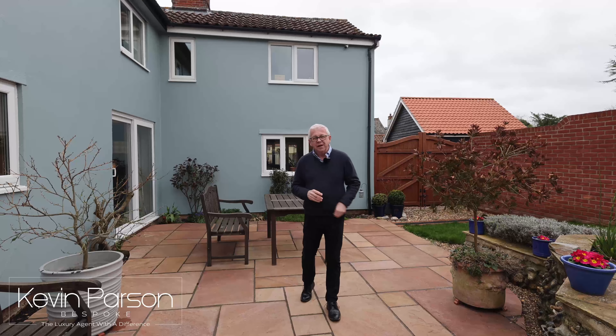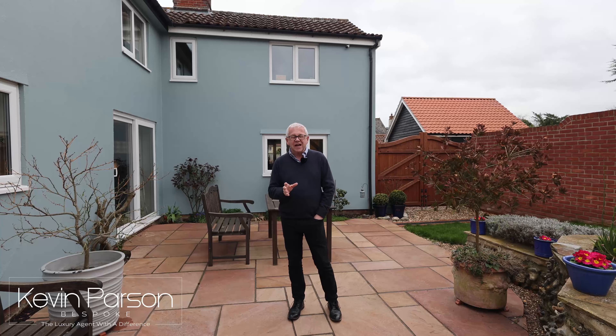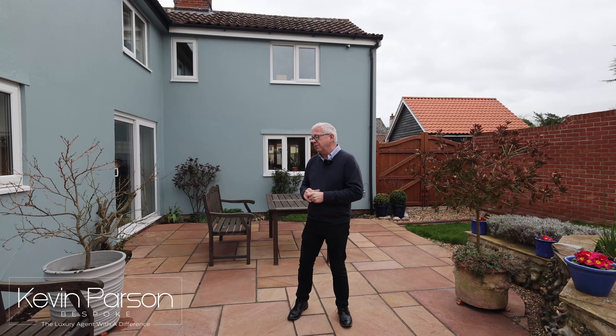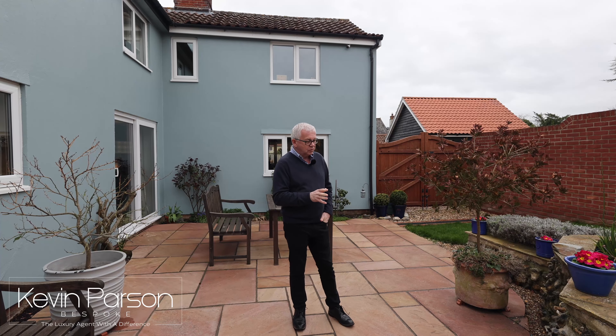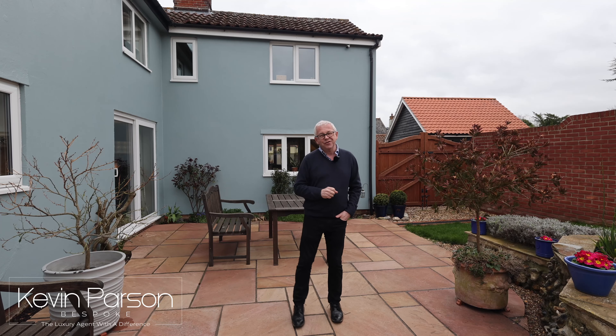Welcome to North Lopham. This is a lovely spacious detached period house with exposed beams, inglenook fireplaces, five bedrooms, and a wealth of reception rooms. I'm standing on the rear terrace here, which features some lovely walled retaining walls with landscaped raised beds and a pond. It really is a great area for parties and entertaining. Let's go and have a look inside.